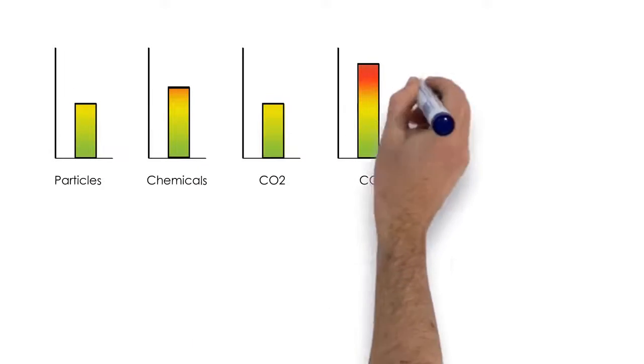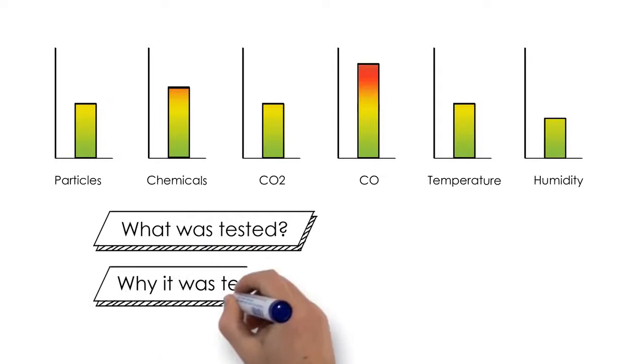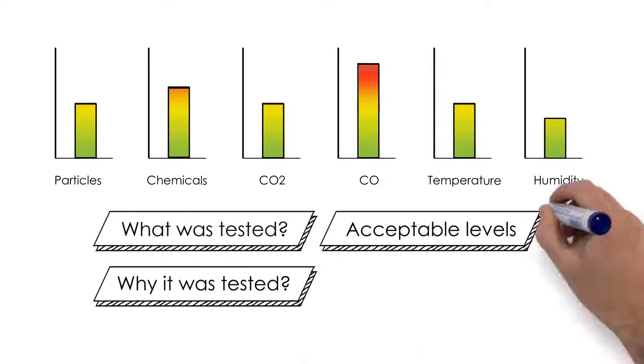They also include customer-friendly charts and graphs that explain what was tested, why it was tested, what the acceptable levels are, and what was found in the home.